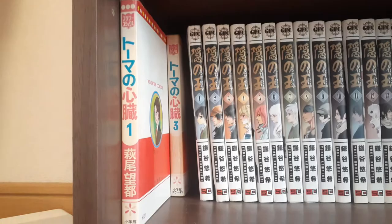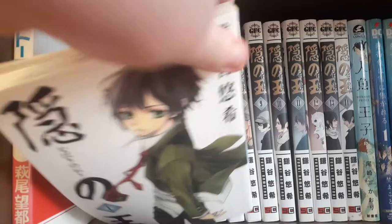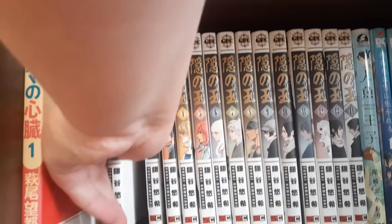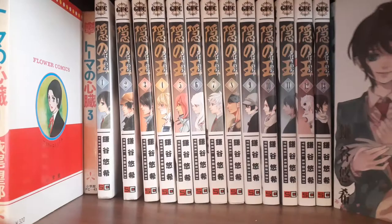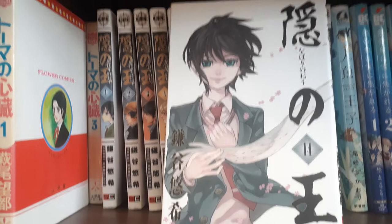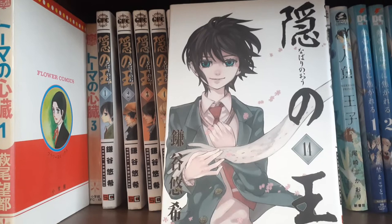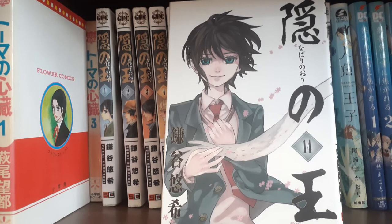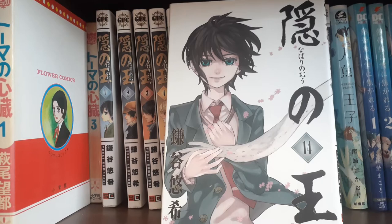Next we have Volumes 1-14, complete, of Nabari no O by Yuki Kamatani. This series has been released in English — it is out of print — but I just bought these for a really cheap price at Book Off, so that's why I have these ones. You can see the art evolution Kamatani went through in this one. This series is about a boy named Miharu, who at the beginning is sort of this very dispassionate, aloof protagonist who really doesn't want to get involved in anything — very sarcastic. He's really funny.